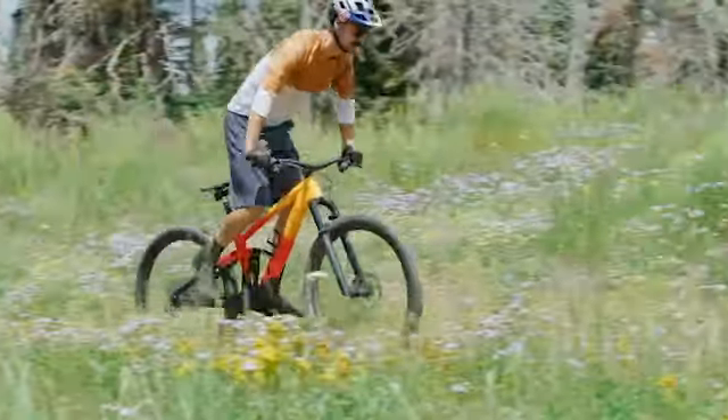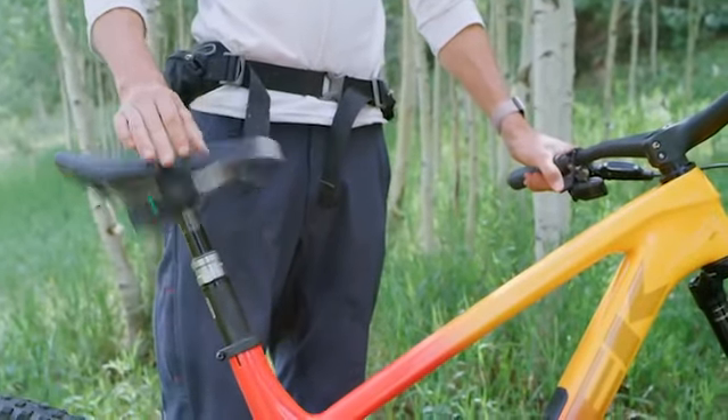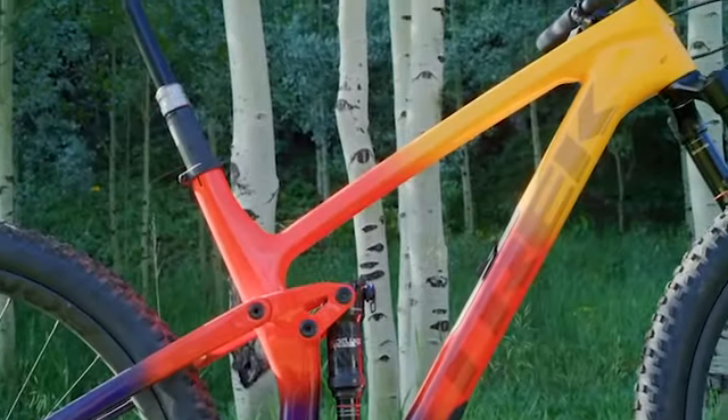Another thing we've done with the frame is go up to a 34.9mm standard on the dropper. Lately droppers have been getting longer travel, and to maintain really smooth actuation and a relatively stiff extended position, going to that larger diameter has really helped. It's really about the dropper more than the frame, but we do see a slight stiffness improvement to the frame as well.